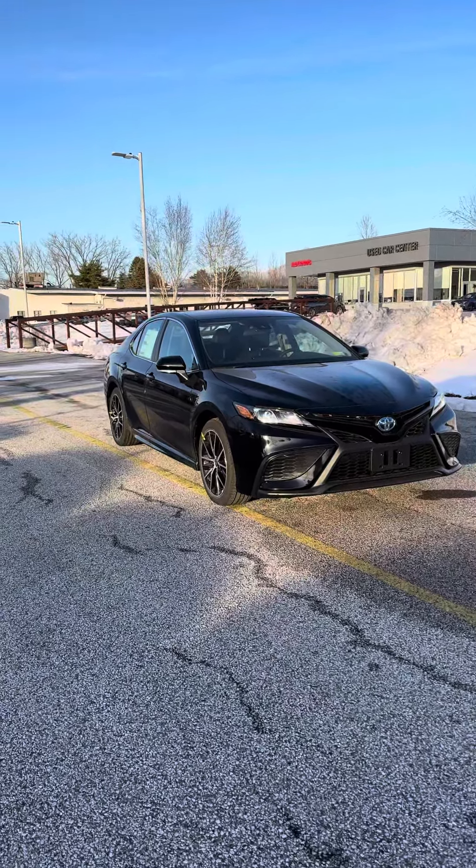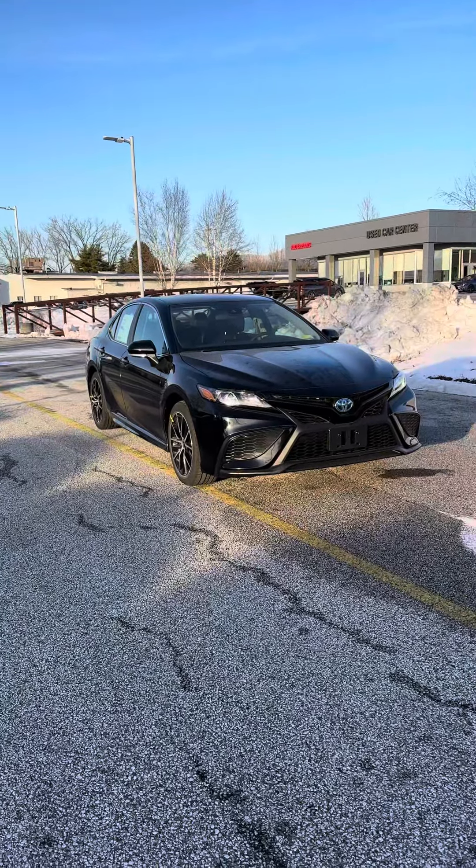Hi John, this is Dave Leonard with Alderman's Toyota, where your satisfaction is our number one priority.